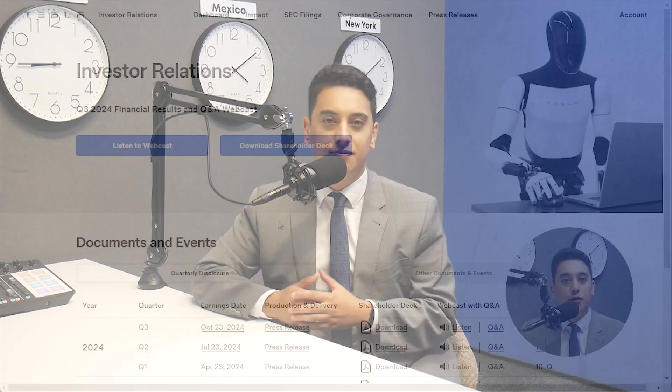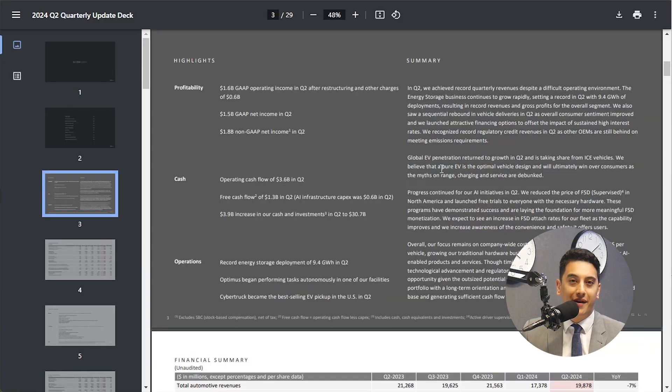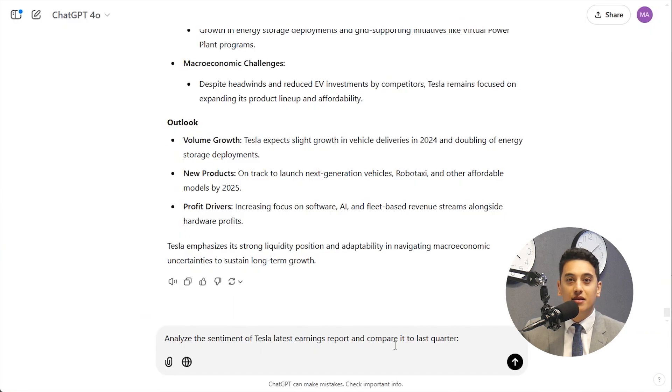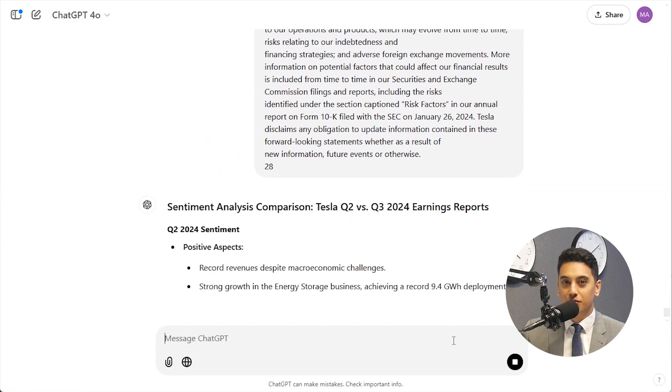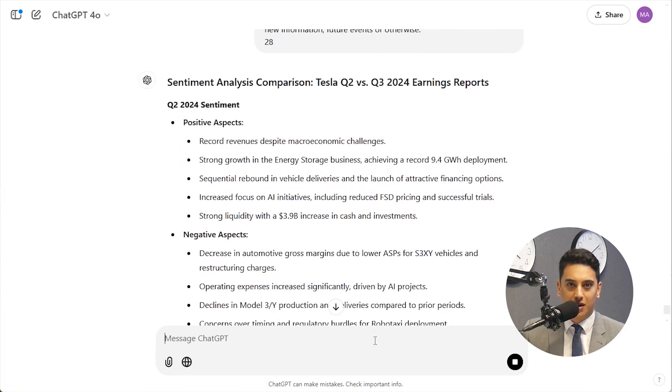The tone of an earnings report can reveal a lot about how a company is doing. Is management optimistic? Cautious? ChatGPT can pick up on this and even compare it to previous reports. You could ask: analyze the sentiment of Tesla's latest earnings report and compare it to the last quarter. This kind of insight helps you spot whether the company's outlook is improving, or if there are challenges ahead, helping you stay ahead of the market.